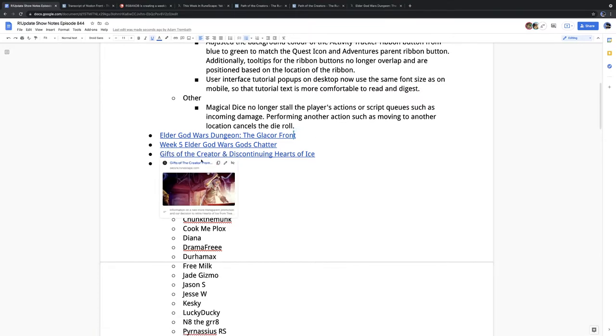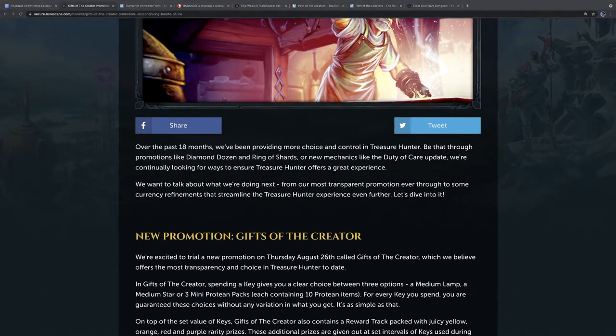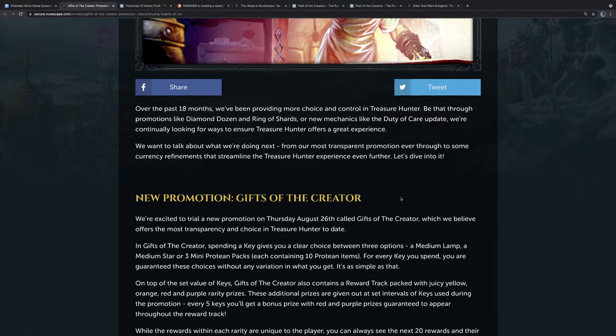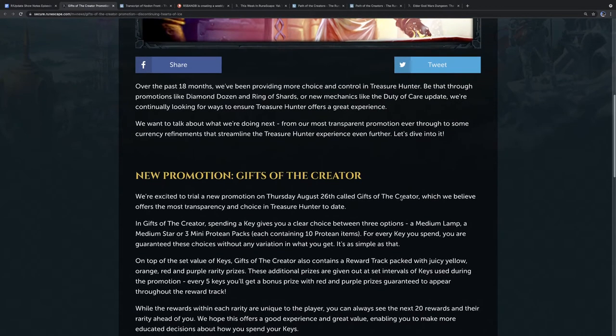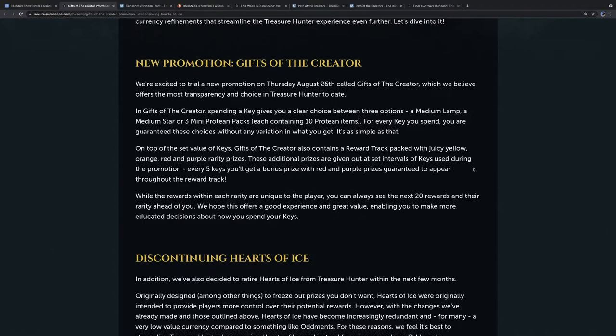We got a new Treasure Hunter promo — the first time in a long time: Gifts of the Creator. Did you guys open Treasure Hunter this week? I did. How do you feel about this one? Boring. A bit basic. Whenever you open a key, you're given three options only: a medium lamp, a medium star, or three mini protein packs. It doesn't change — for each key you spend, you're guaranteed these choices without any variation. Gifts of the Creators also has a reward track with red, orange, and purple prizes throughout at specific intervals.